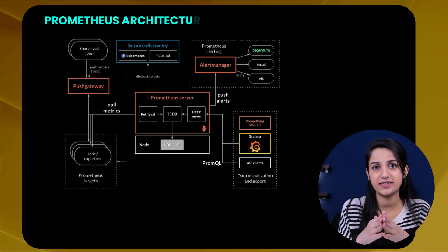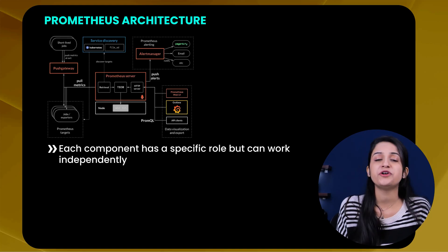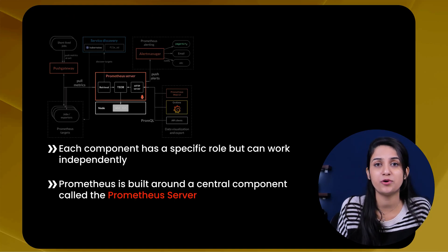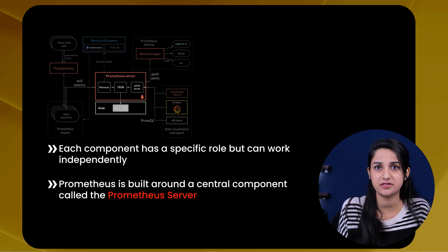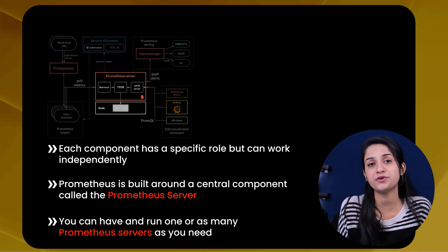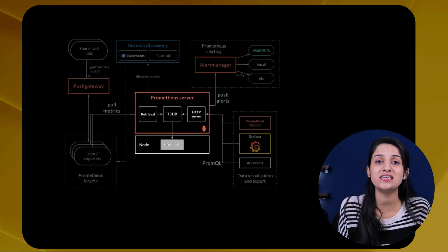Now let's see how Prometheus actually works behind the scenes. To truly understand Prometheus, you first need to understand its architecture. Prometheus is built on a modular architecture, which means each component has a specific role but can work independently. It's built around a central component called the Prometheus Server — the brain of the entire monitoring system. You can have one or as many Prometheus servers as you need, depending on the size of your organization.